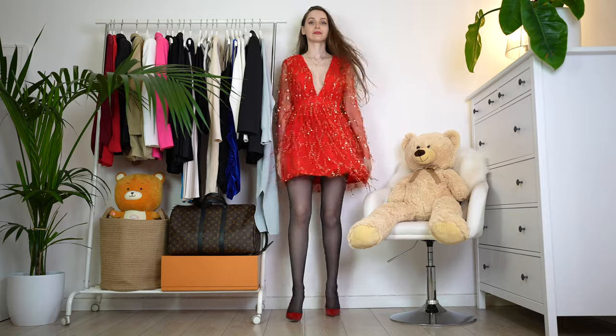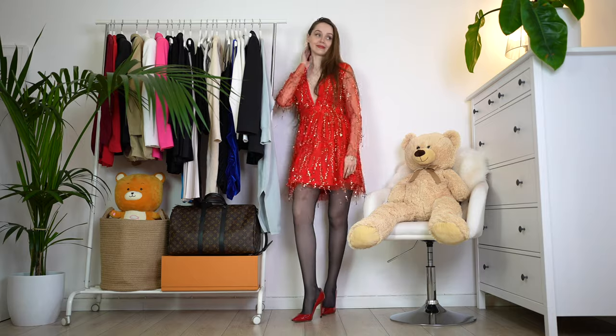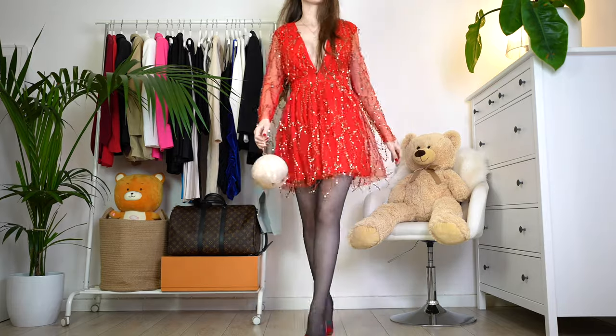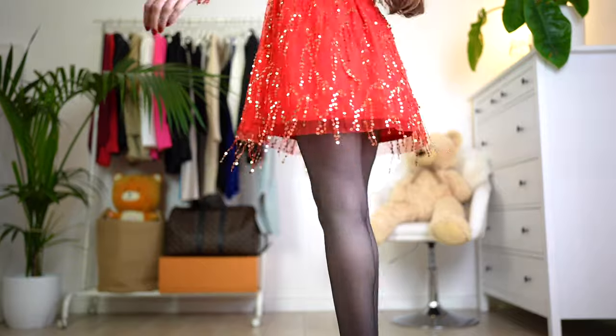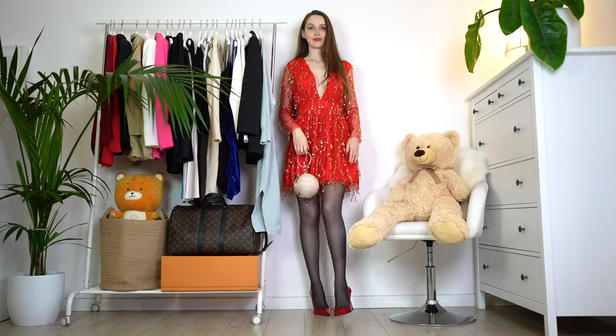Well, another red dress. This one looks super festive — it looks like a Christmas tree with all those sparkles. It's super fun for pictures; when you take pictures in motion it looks very beautiful. Because of all that gold with red, I think it's a very nice combination.